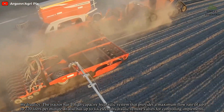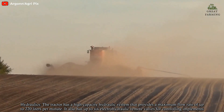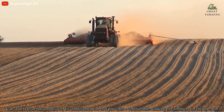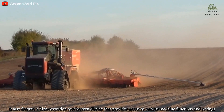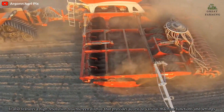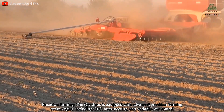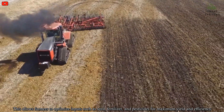Hydraulics: The tractor has a high-capacity hydraulic system that provides a maximum flow rate of up to 220 liters per minute. It also has up to six electro-hydraulic remote valves for controlling implements. Cab: The tractor has a spacious air-conditioned cab that provides a comfortable working environment for the operator. It also features a high-resolution touchscreen display that provides access to various machine functions and settings.